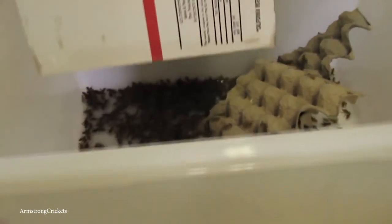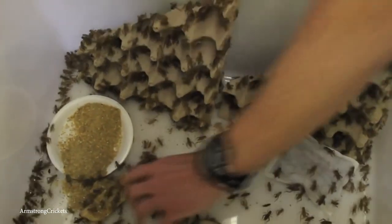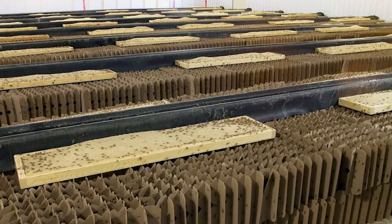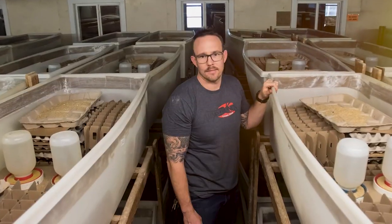Seeing as Armstrong's Cricket Farm is in the business of producing some low-on-the-food-chain crop, they even sell worms too. And while the farm does do pretty well, they're open for visitors and offer guided tours through the rows upon rows of bugs — loud bugs.